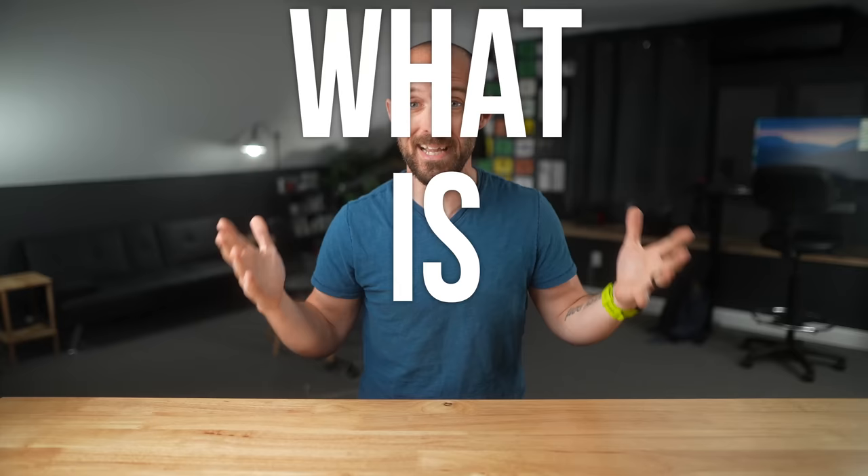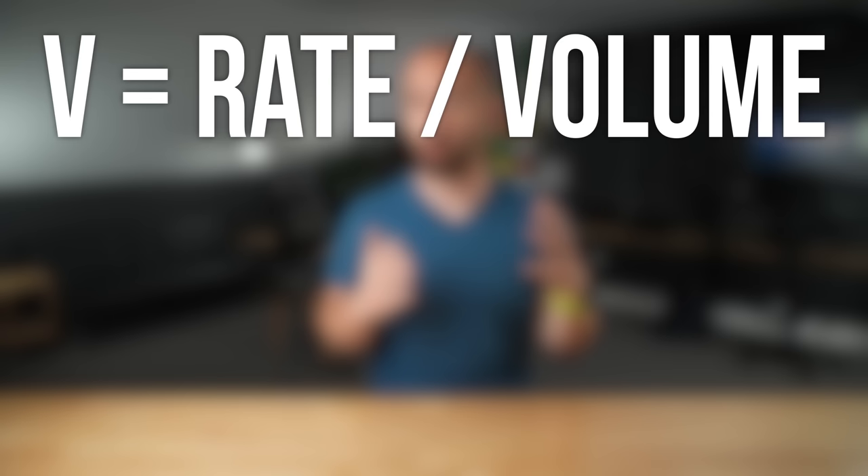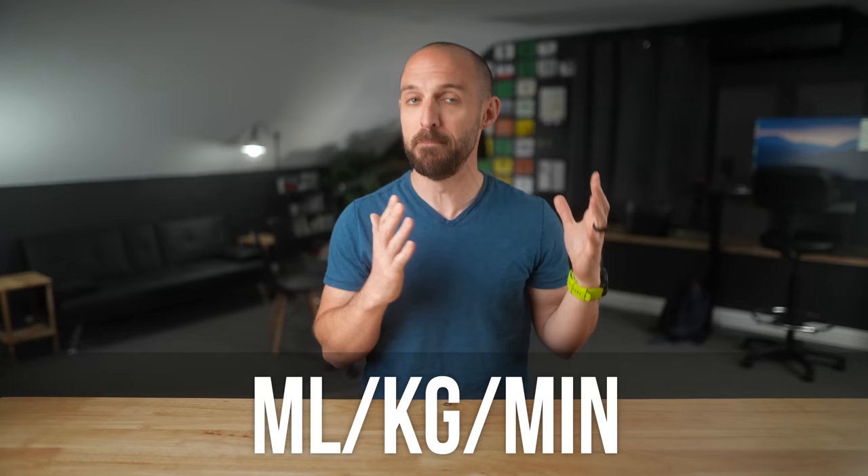Before we get to the results, some of you might be wondering what the heck is VO2 max and what is it for? In short, VO2 max is a measurement of the maximum rate of oxygen your body is able to use during exercise. In the term VO2 max, the V stands for rate, O2 stands for oxygen, and max stands for max.